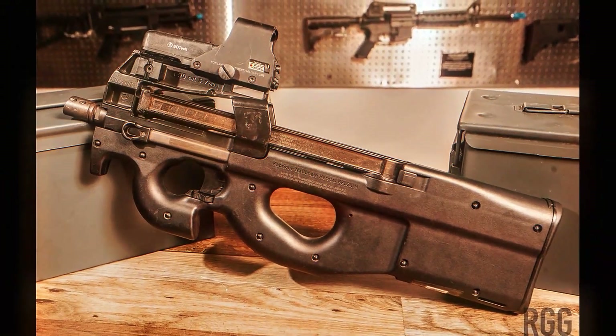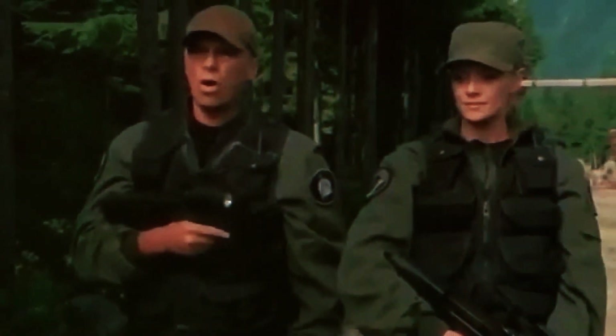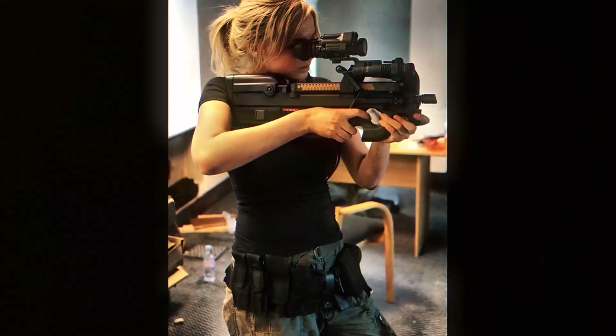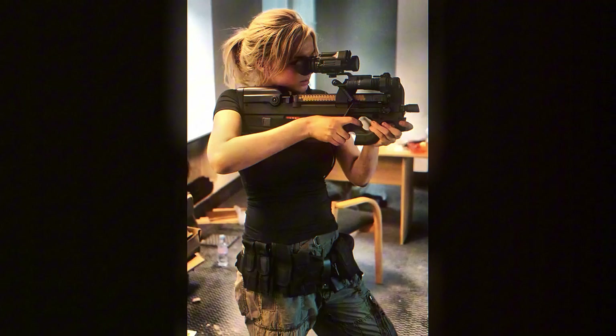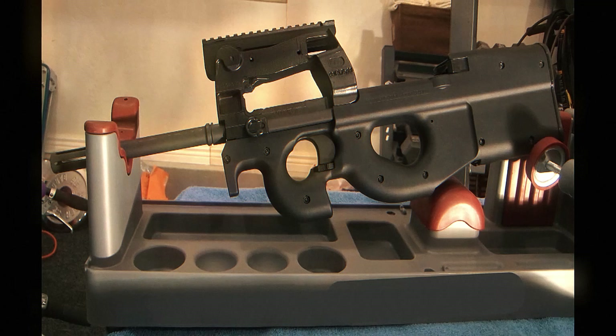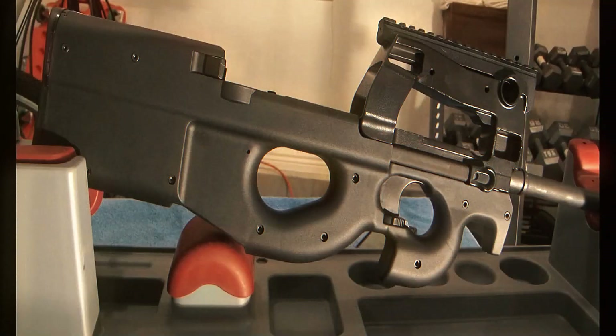NATO needed something new — a personal weapon that was compact and easy to carry but capable of penetrating armor at range. In 1989 the call went out. FN Herstal answered it, not by modifying an existing platform but by starting over. What emerged was a complete package: a gun, a cartridge, and an operational philosophy that hadn't existed before.